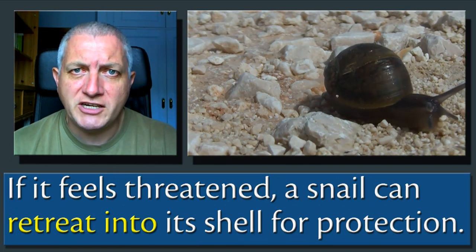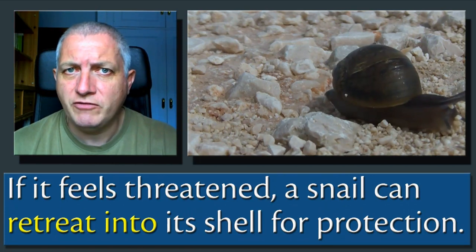If it feels threatened, a snail can retreat into its shell for protection.